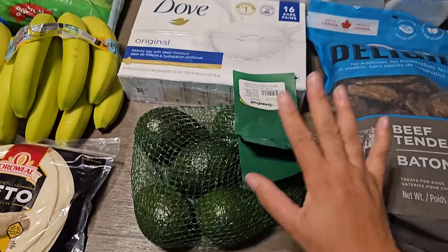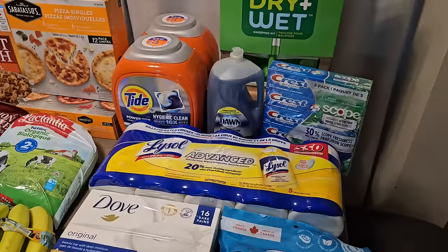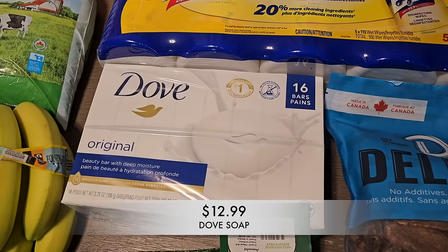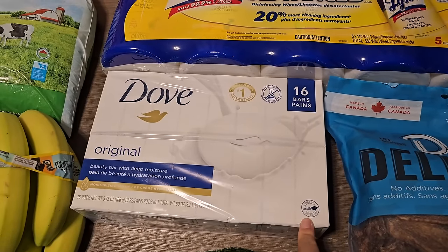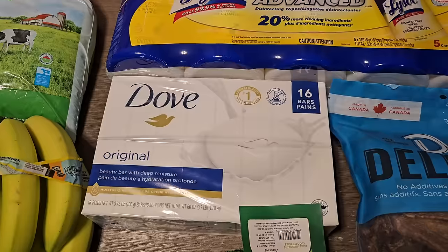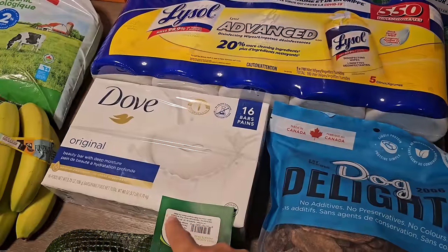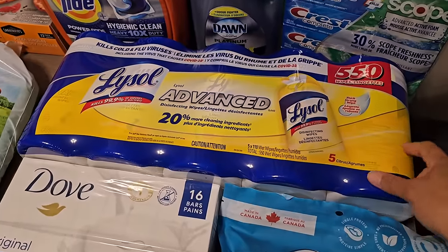I also stocked up on the last of the Procter & Gamble sale items so I can get another $25 digital shop card. I picked up Dove bar soap — I like the original scent, it smells really fresh and clean. Dove is the only soap we use because it works really well for sensitive skin, doesn't dry it out, and gives a good clean. There are 16 bars in the pack.